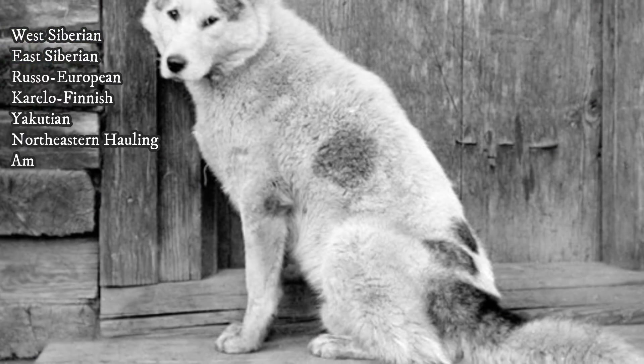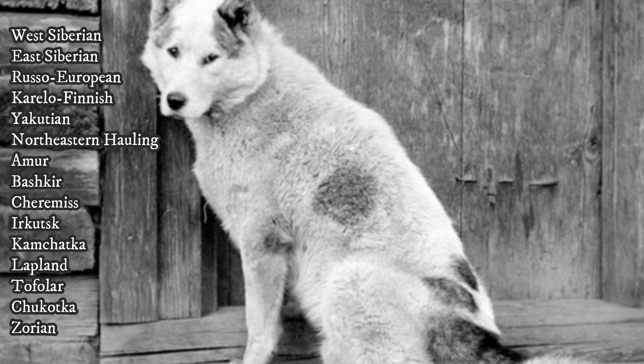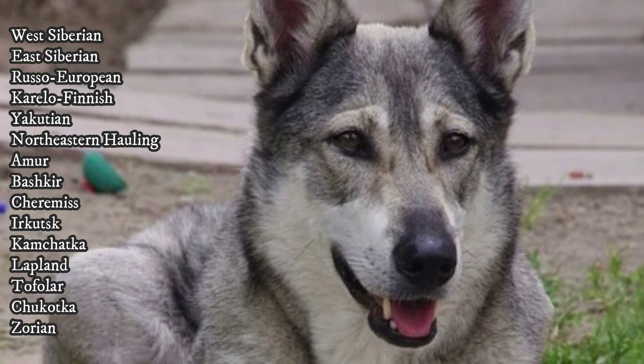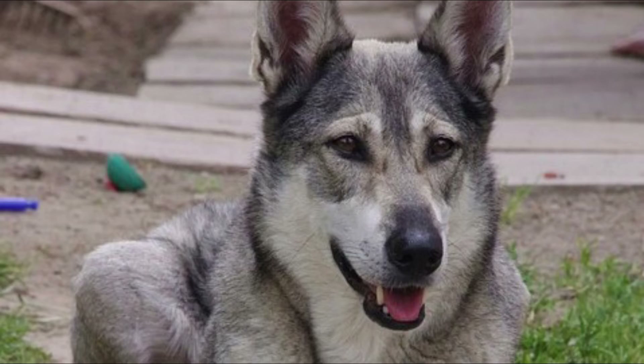But there are also many unrecognized Laikas, for example the Yakutian, Northeastern Holling, Amur, Bashkir, Cheremis, Irkutsk, Kamchatka, Lapland, Tofolar, Chukotka or Zorian Laika, and many others as well.